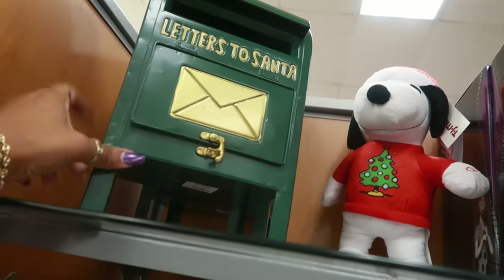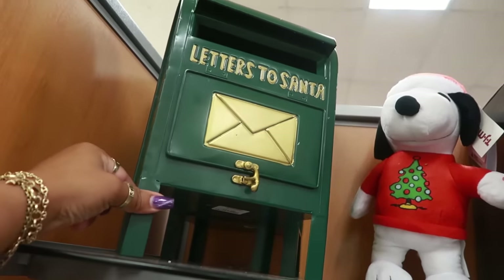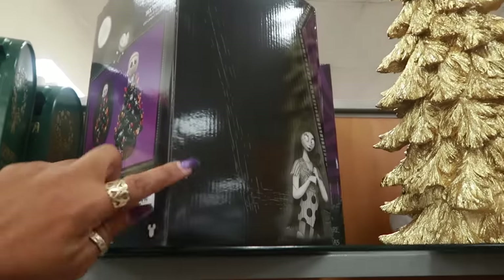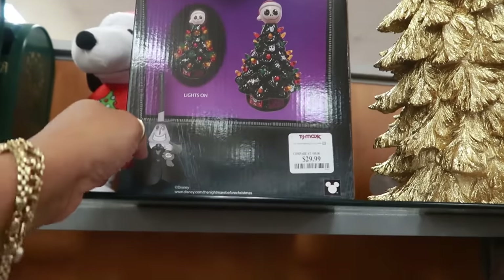This is a nice little candle holder for $8 by Rachel Zoe. And you have this mailbox — it's metal — it's $17. And a jack-o-lantern light-up LED candle holder for $30.